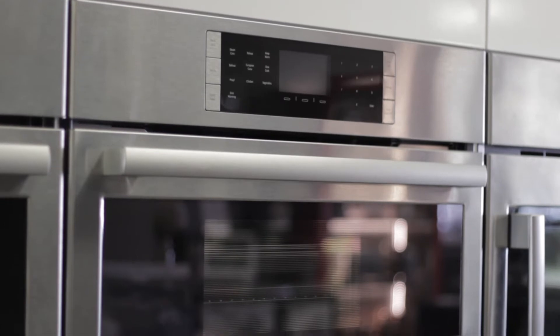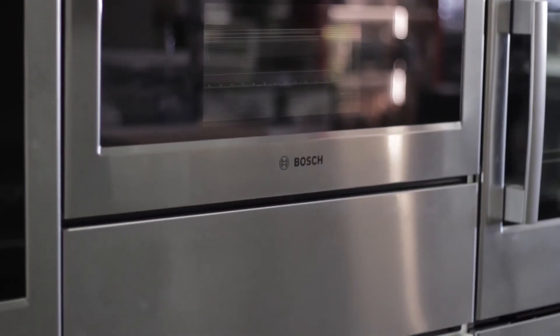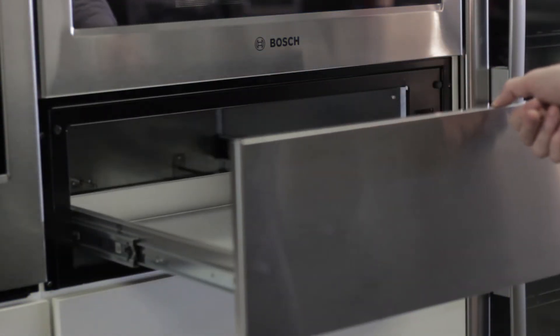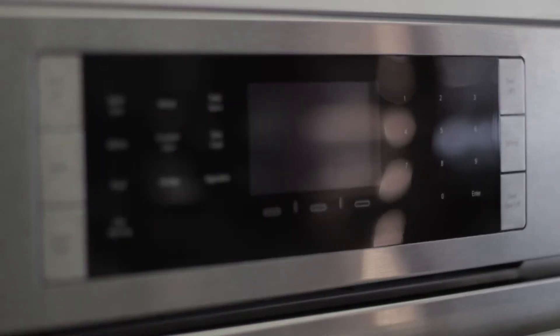If style is important to you, this oven is sure to please. Boasting a European kitchen design, the oven installs flush above a warming or storage drawer, creating a seamless and integrated look with your kitchen. A stainless steel finish and steel touch buttons finish off the look with class.